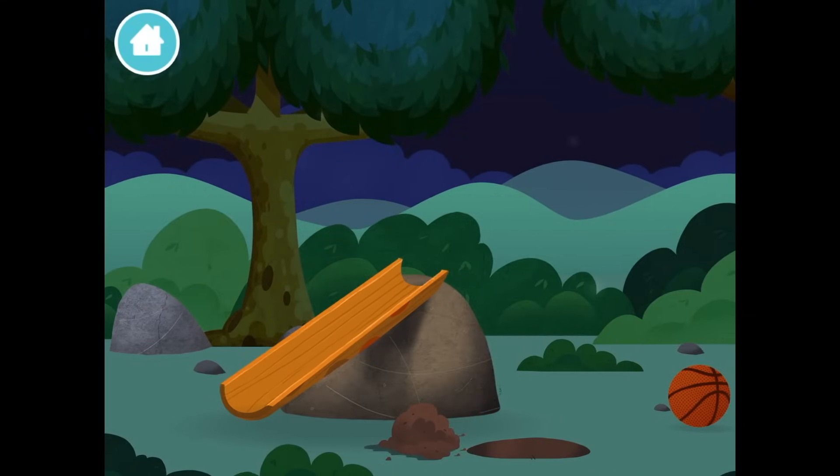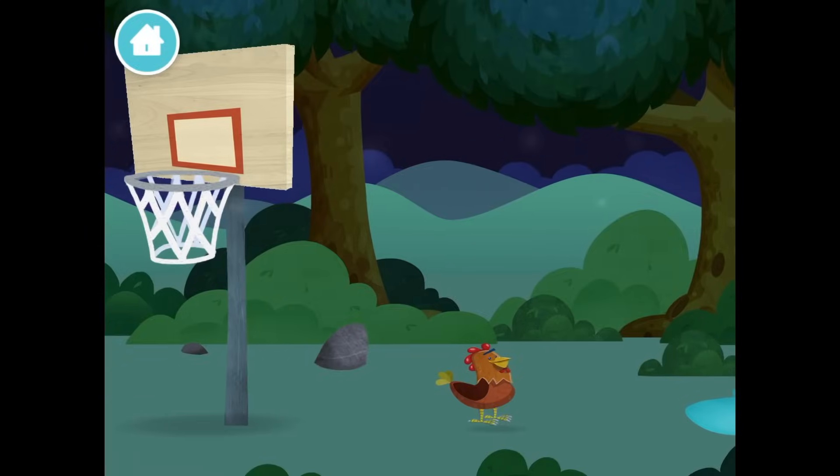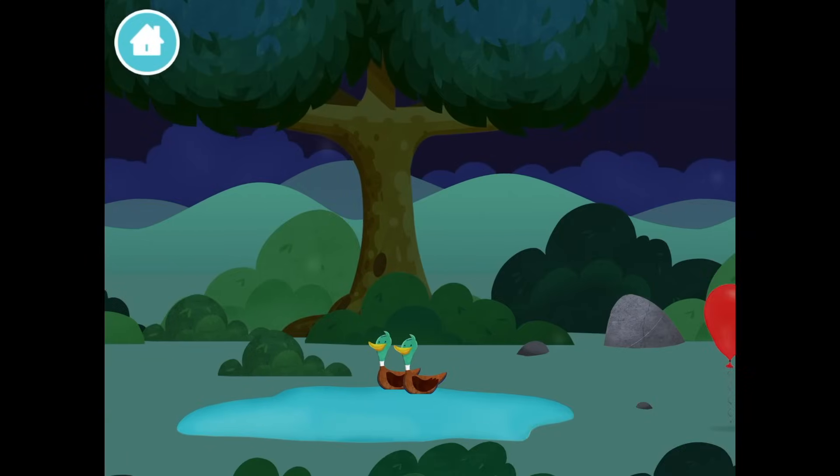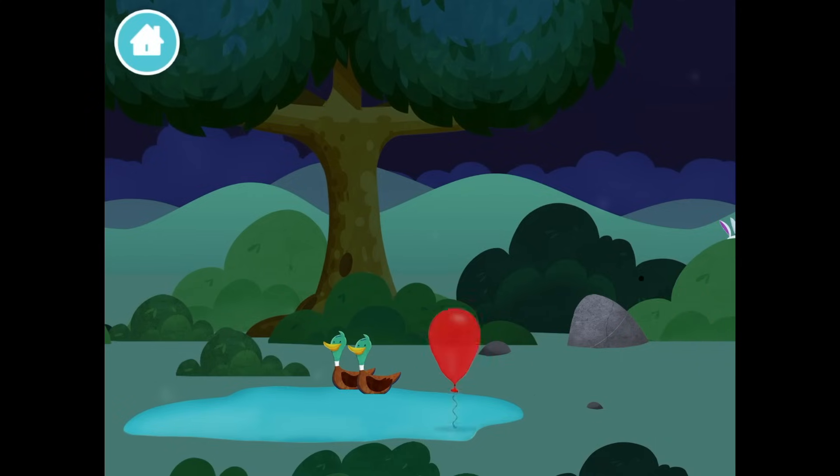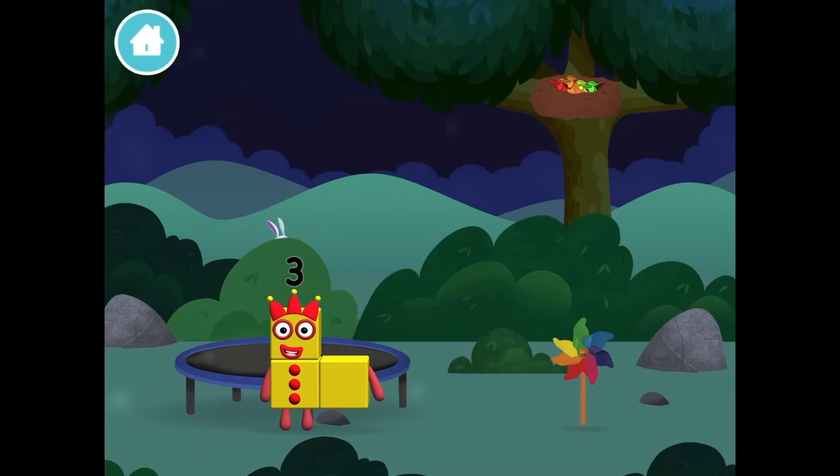Huh? Where are the number blocks? Come out, come out! A chicken! Wherever you are! Two ducks! Swimming in a pond! A balloon! Oh, there's three!